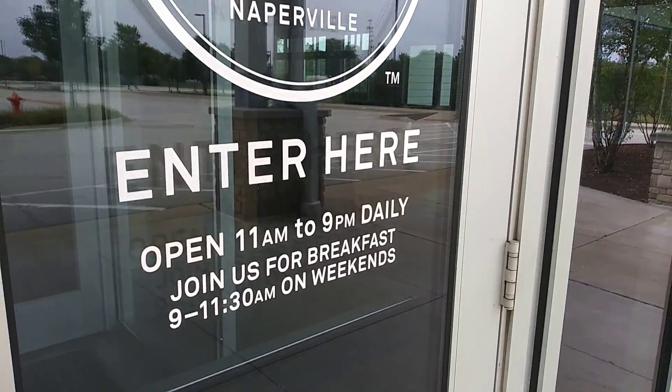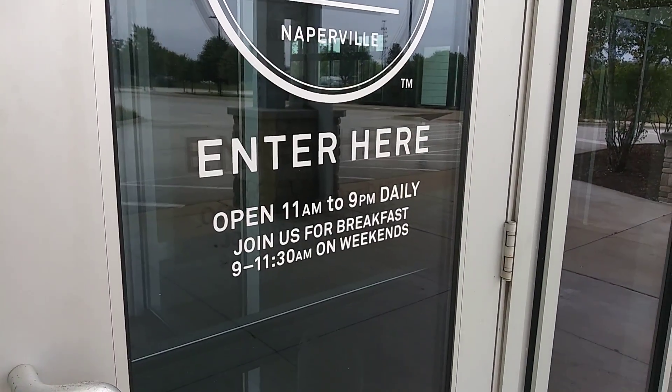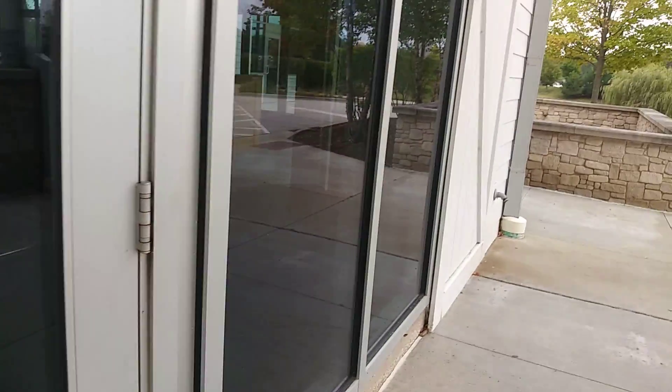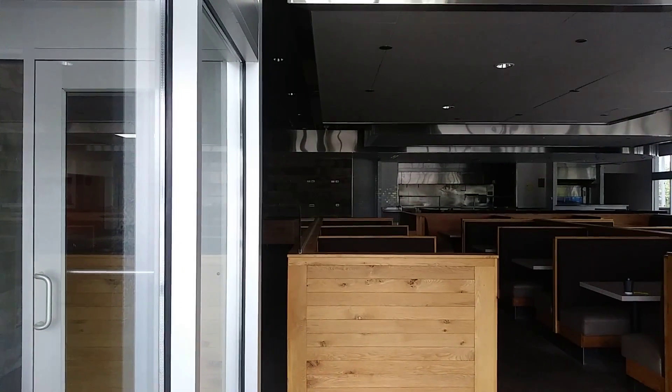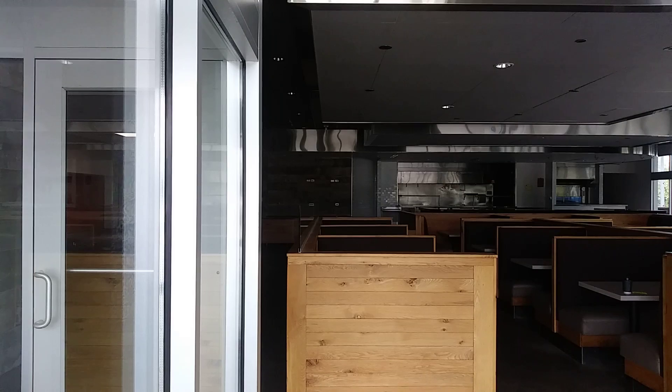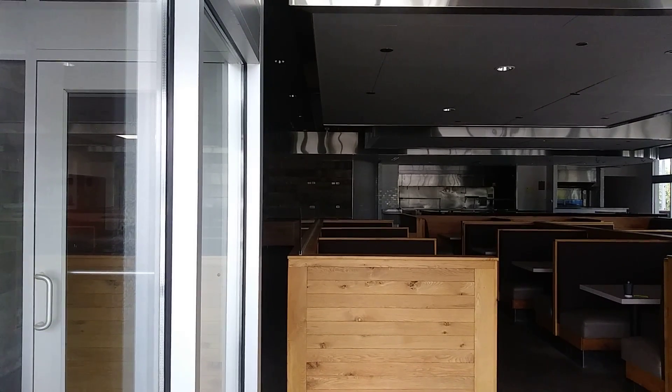No breakfast — because guess what? They're closed. The sign says 'Join us for breakfast on weekends.' Nope, not today. So I guess here's the restaurant — the grill part of the restaurant.